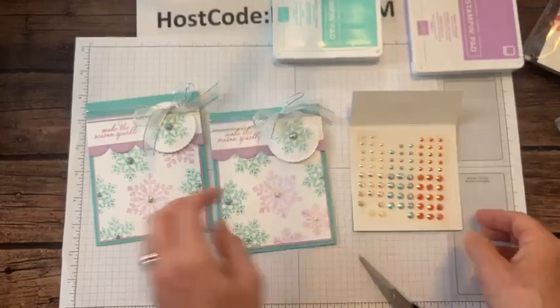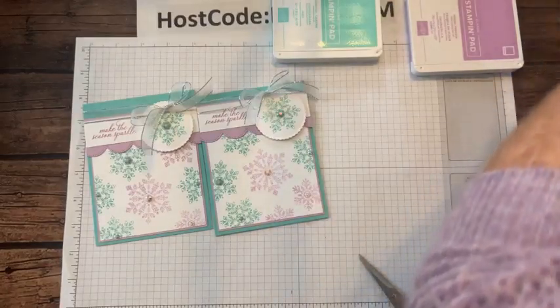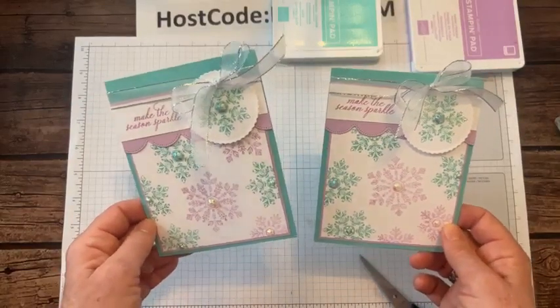These are called the Iridescent Pastel Gems — some of my most favorites. They carried over from the spring mini catalog into our current annual catalog. So beautiful, beautiful bling. There is project number one — Make the Season Sparkle.